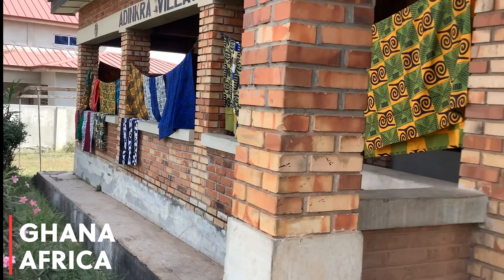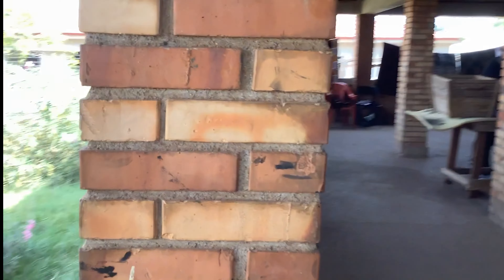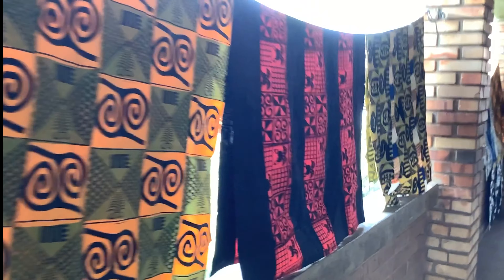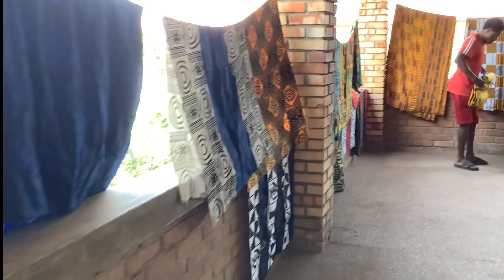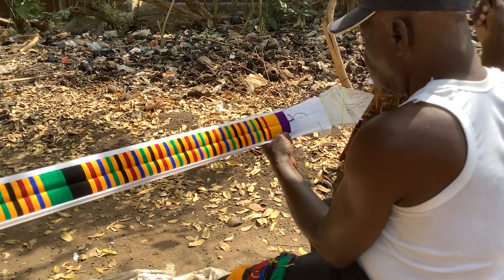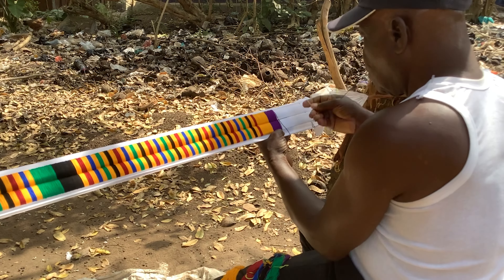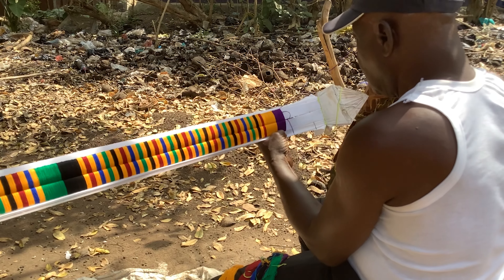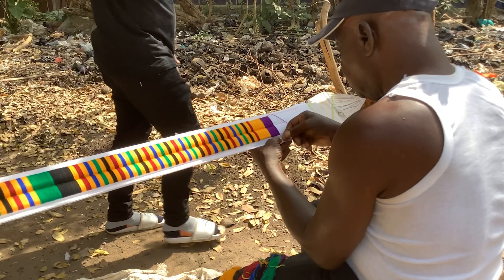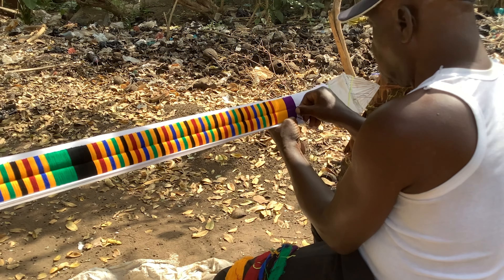Our journey begins here at the enchanting Adinkra Village, nestled in the heart of Ghana. As we step foot into this cultural haven, we're immediately greeted by a kaleidoscope of colors and the rhythmic sounds of artisans working diligently. This place is like stepping into a living, breathing museum of Ghanaian culture, where the traditions of the Akan people are celebrated and cherished.